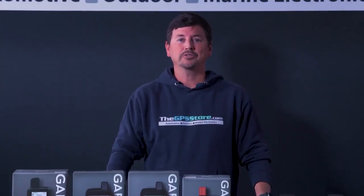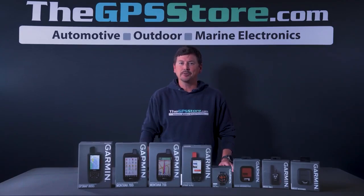Do you know which Garmin inReach devices actually send messages when you're off-grid? They all do, but it's not always the same way.